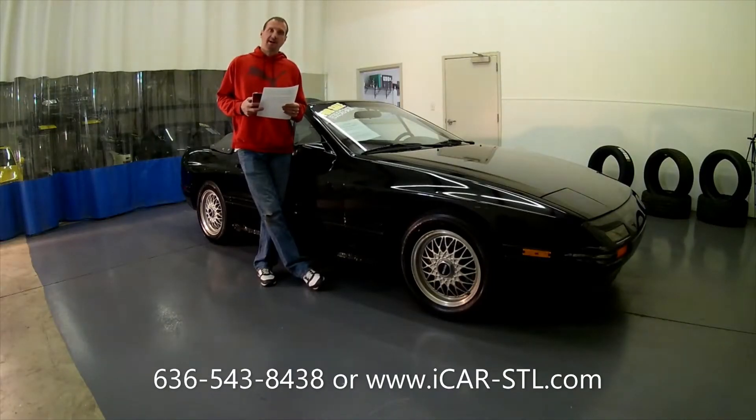Hey everyone, it's Jay with iCar-STL.com and today we're here with the 1988 Mazda RX-7. If you love 90s Japanese cars, hit the subscribe button. If you love this car, give it the thumbs up.